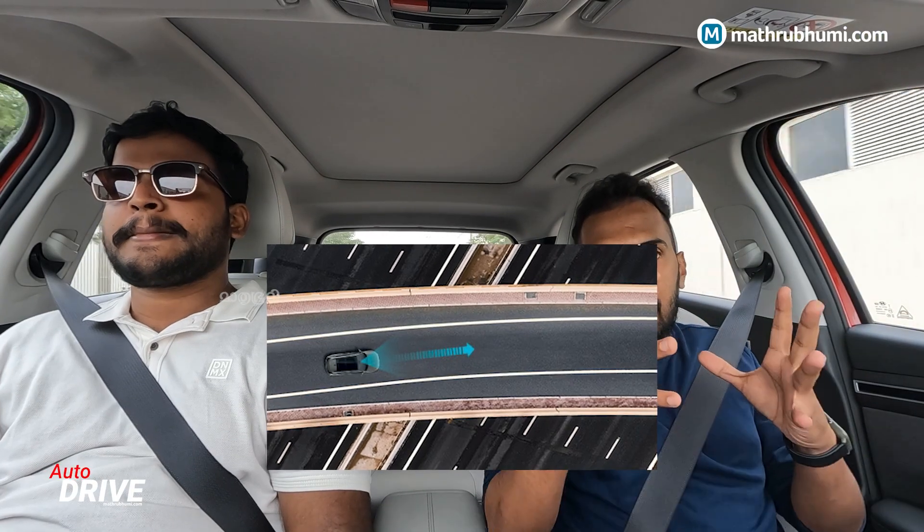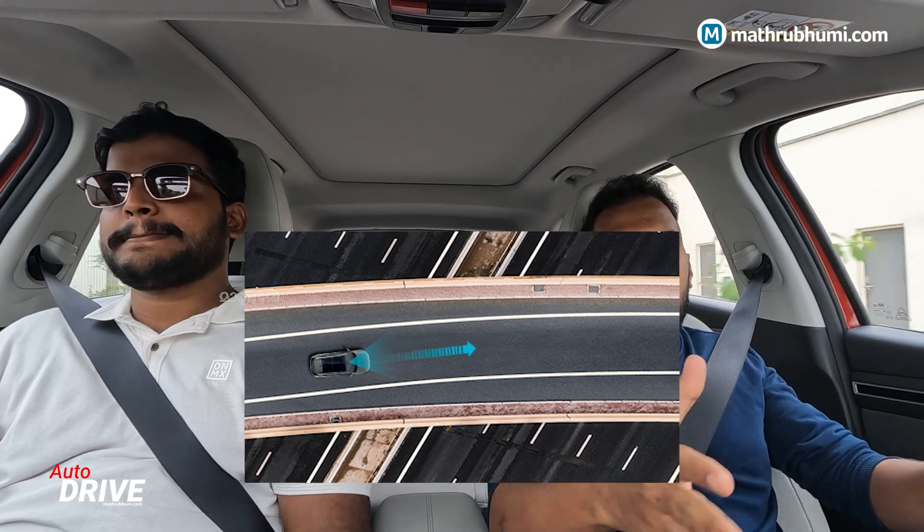We have to go to the lane keep assist and the lane follow assist. These are safety features of the vehicle.